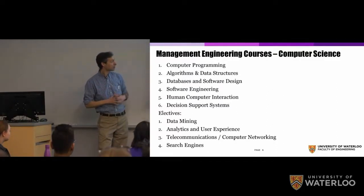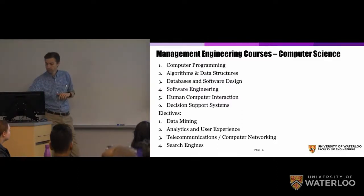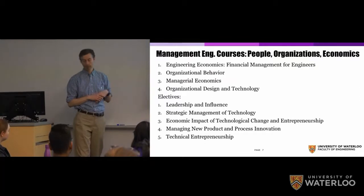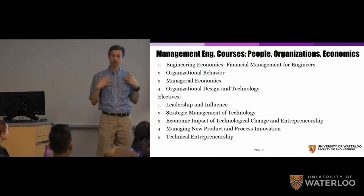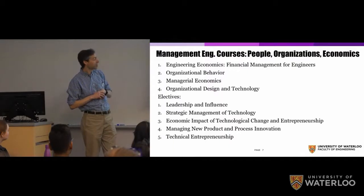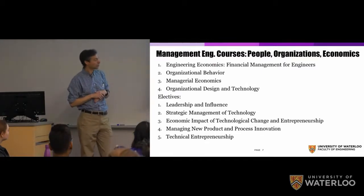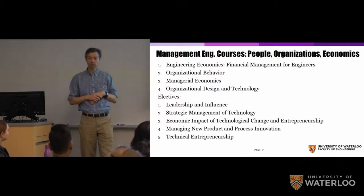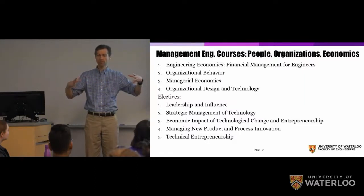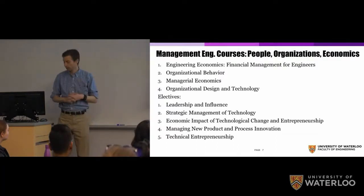There are also interesting electives in the information systems area: data mining, analytics and user experience, telecommunications or computer networking, and even a course on search engines. The third pillar is people, organizations, and economics — four required courses. All engineers in Canada take an engineering economics course covering the fundamentals of money. Then organizational behavior covers how individuals in an organization function, followed by managerial economics at the management decision-making level, and organizational design, which looks at the broader team and organization structure. There are certainly electives you can take to learn more in that area.